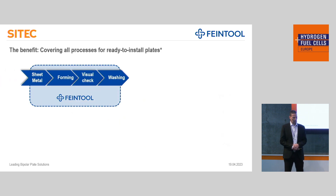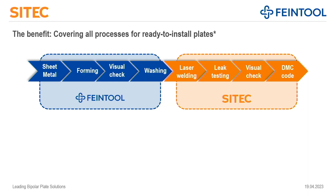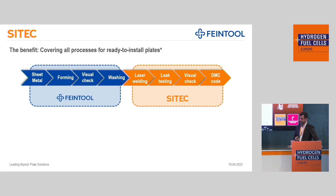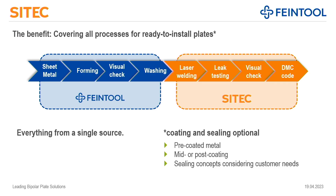In a typical process flow, everything required to produce anodes and cathodes is handled by FineTool. All the laser welding applications, leak testing, visual inspection, and marking with a DMC code for all good parts are covered by CTEK. We have to make sure that the adjustment between forming and welding is perfect, because otherwise we won't be able to deliver perfect quality — and this is assured by our cooperation between CTEK and FineTool. Additional processes like coating and sealing can be implemented project-specifically, as there is not one standard which fits all applications.